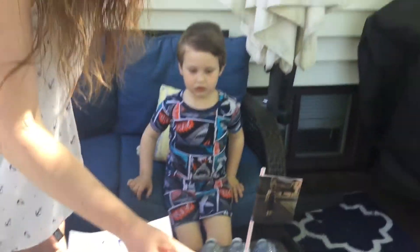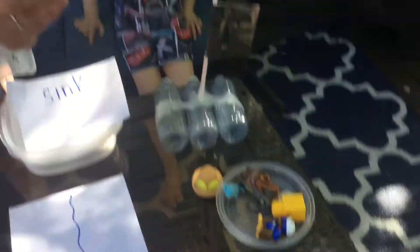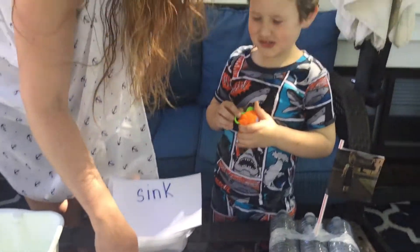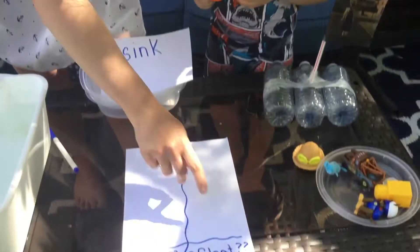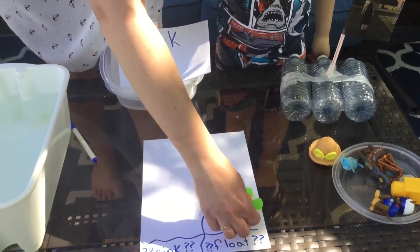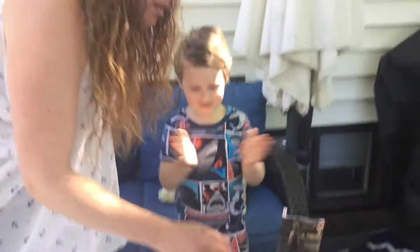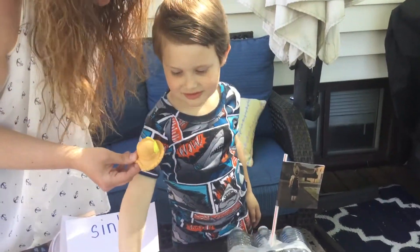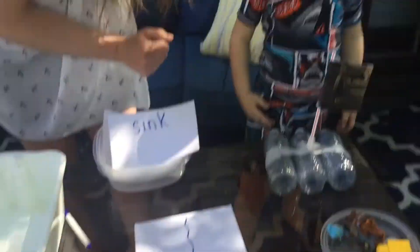I'm going to get Mason to help me here. All right Mason, let's start with this fish. Do you think it will sink or float? I think float. Okay, so put it in the column for float — we'll test it after. We're going to make a prediction first. Okay Mason, what about this toy hat? Will it sink or float? Sink. Okay, we'll put it in the sink column.